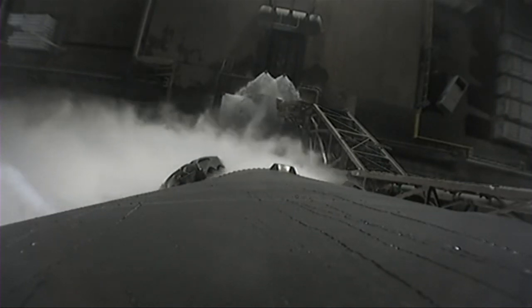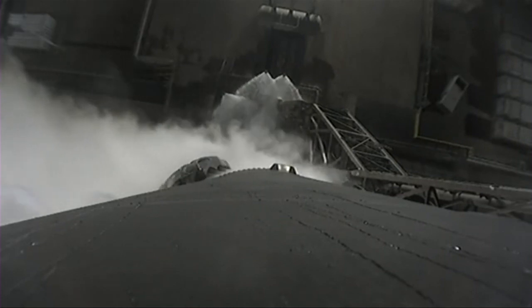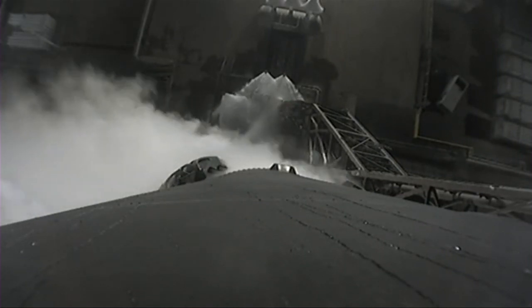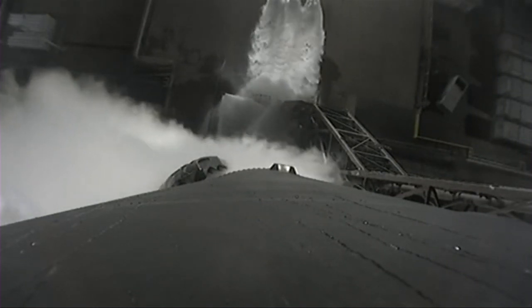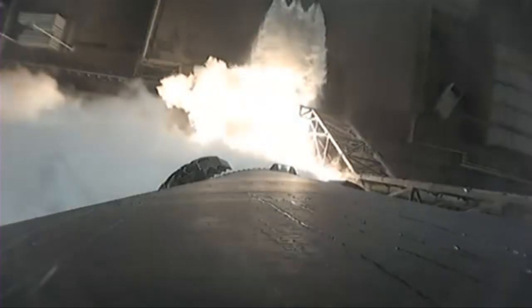10, 9, 8, 7, 6, 5, 4, 3, 2, 1. And liftoff of the Falcon 9 and DART on NASA's first planetary defense test to intentionally crash into an asteroid.